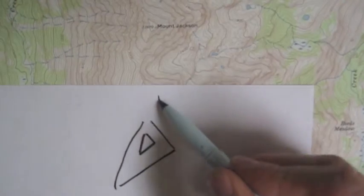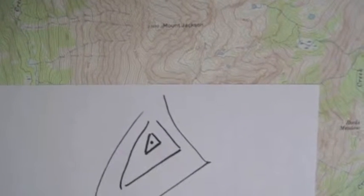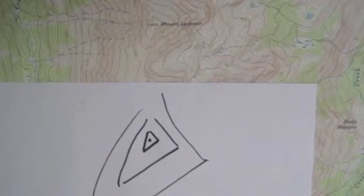The contour lines wrap around something like this, and here's the very top of the mountain — it's 13,670 feet.